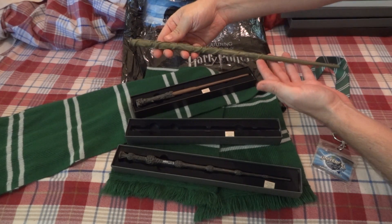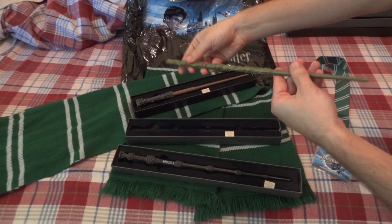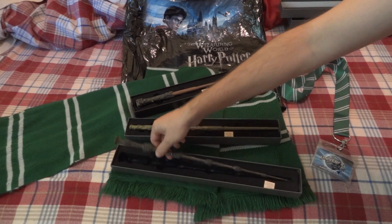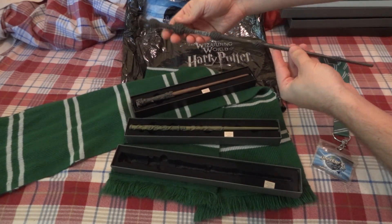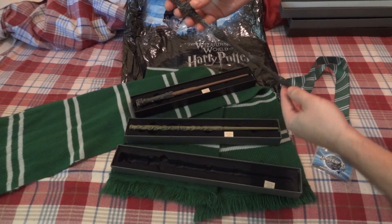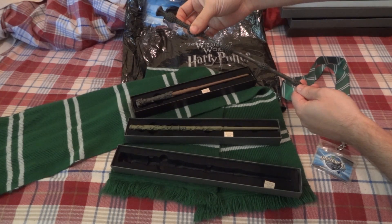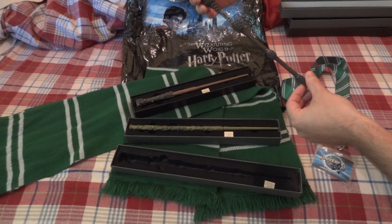This is Hermione's wand. This is Dumbledore's wand, also known as the Elder Wand. You've got a fair amount of detail, especially the Elder Wand and Harry's.